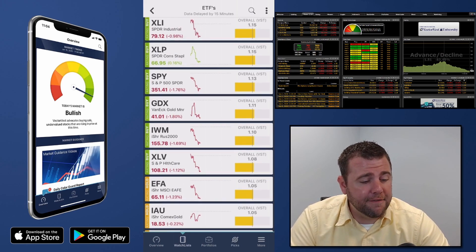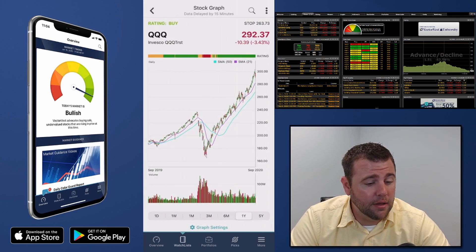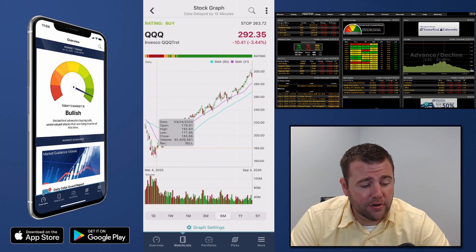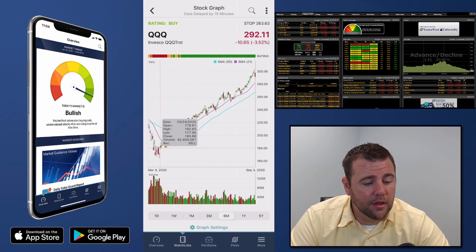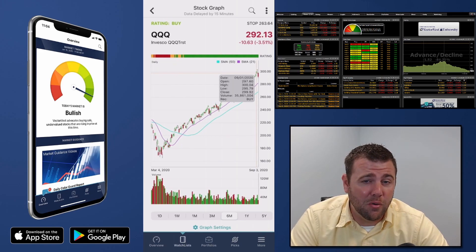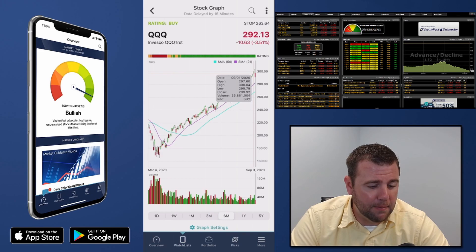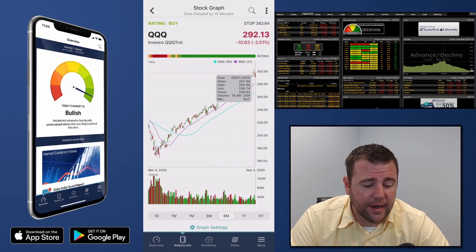For example, looking at the Nasdaq ETF on a six-month time frame: it was trading around $170-180 at its lows and is now trading at $290 a share. We saw some weakness coming in based off candlestick patterns. Yeah, it's down 3.5% today, but it's up just shy of 100% over the last six months — so 3.5% is very minimal when compared to that nearly 100% gain.